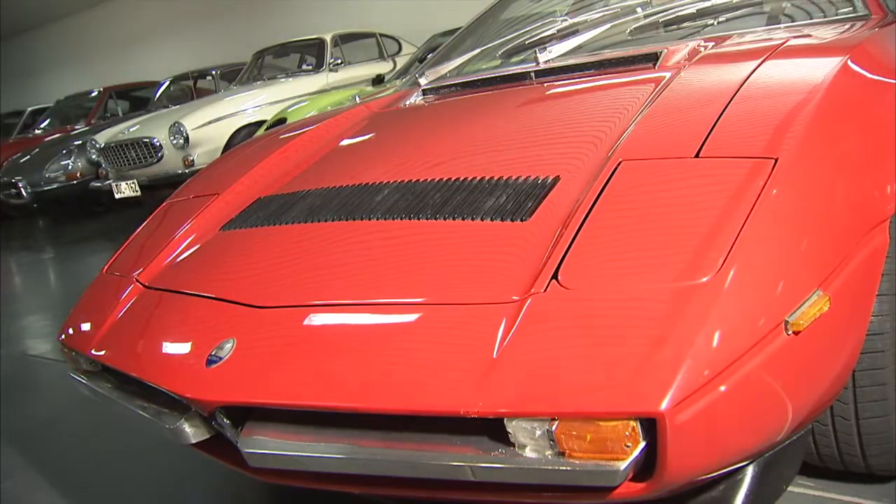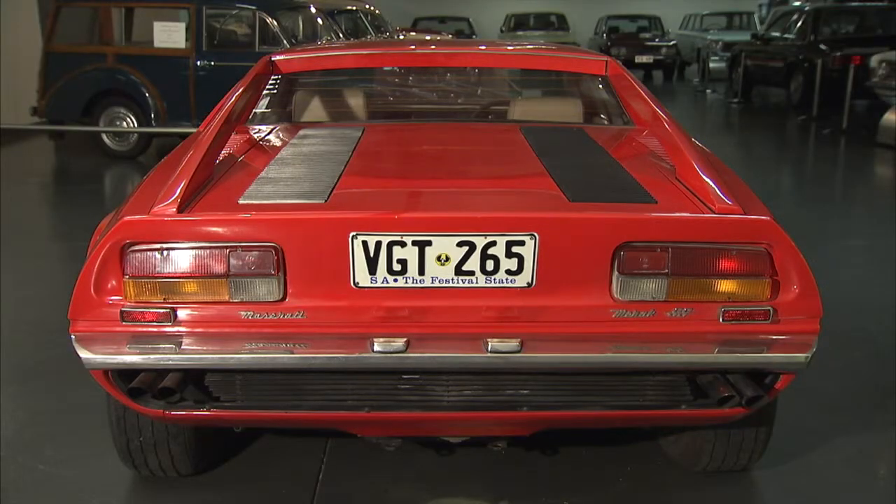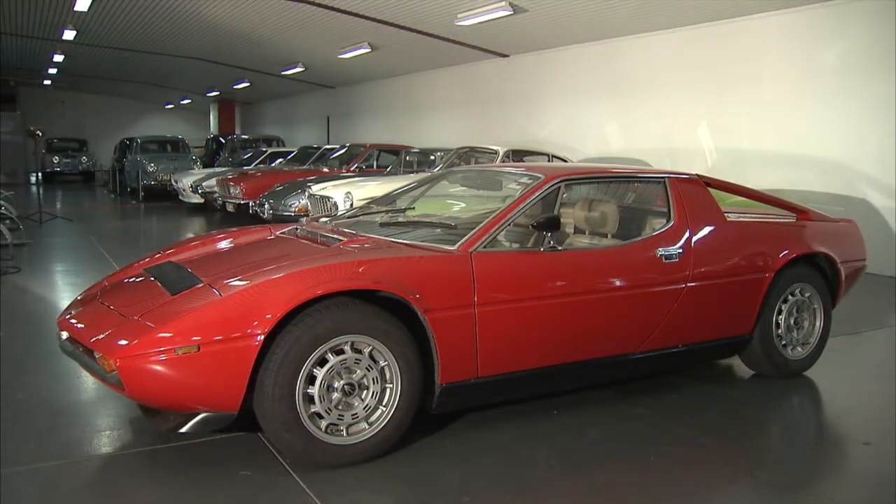So how well did you know your chrome? If you said it was a Maserati Merak, you would be right. Introduced in 1972, the V6 Maserati Merak was a cheaper, lighter, and less powerful version of the Maserati Bora.